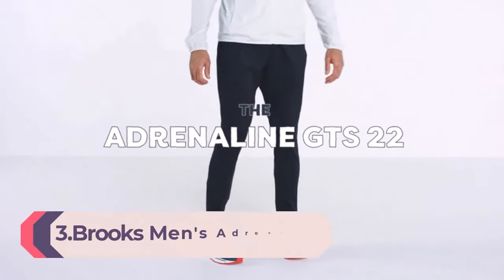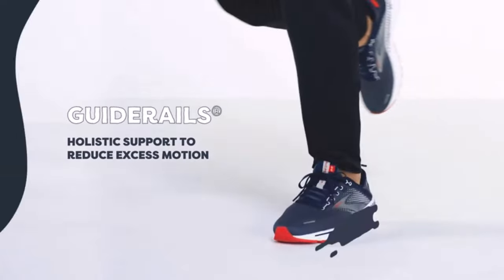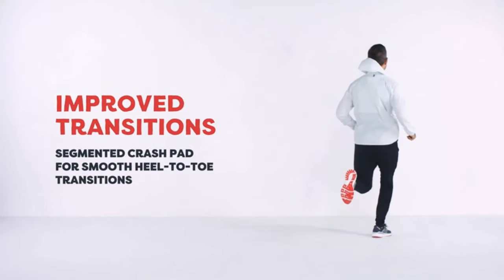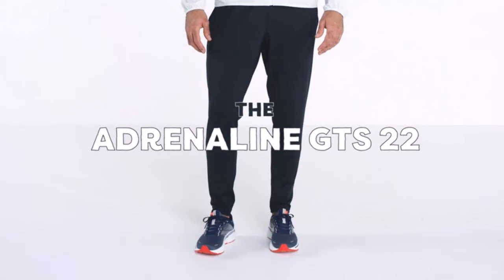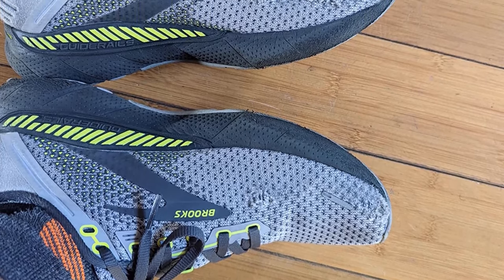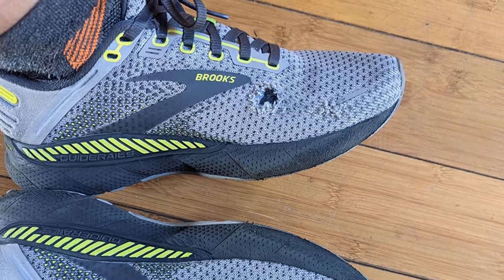Number 3: Brooks Men's Adrenaline GTS 22 Supportive Running Shoe. For runners looking for a smooth ride with great cushioning and trusted GuideRail support that won't distract from the fun of the run. This Brooks Adrenaline GTS 22 is a certified PDAC A5000 diabetic shoe and has been granted the APMA seal of acceptance. Brooks recommends ordering running shoes 1.5 to 1 size larger than your dress shoe. It provides just the right amount of stability and support — great for overpronation — while offering high-energizing cushioning.